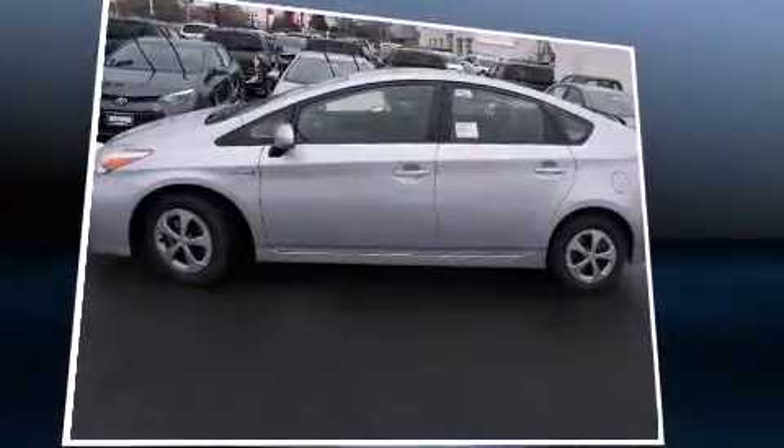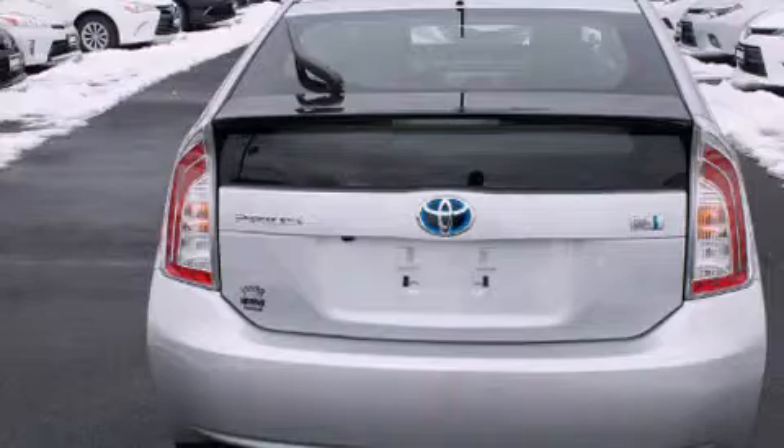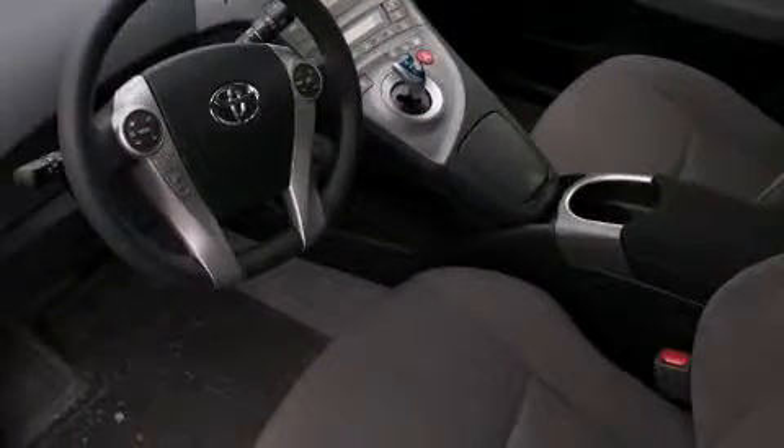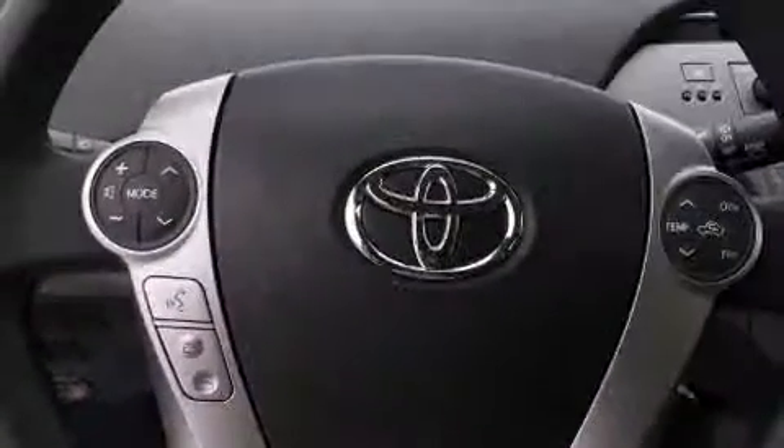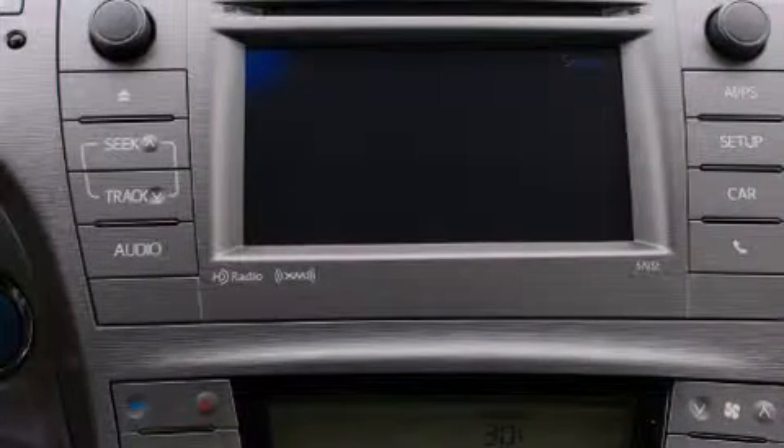Toyota also prioritized safety and security by including dual front impact airbags, front side impact airbags, traction control, anti-whiplash front head restraints, a panic alarm, and four-wheel disc brakes with ABS. Brake assist technology provides extra pressure when applying the brakes.